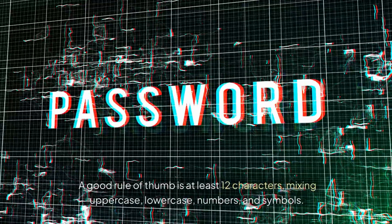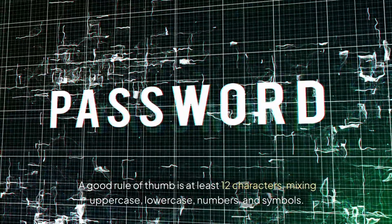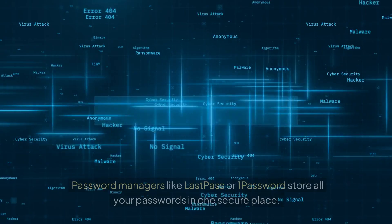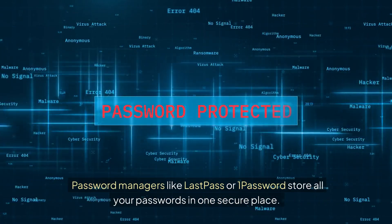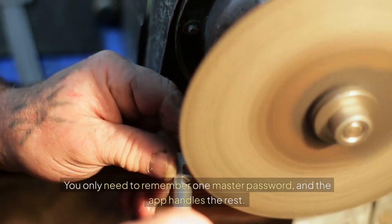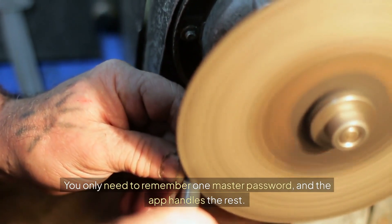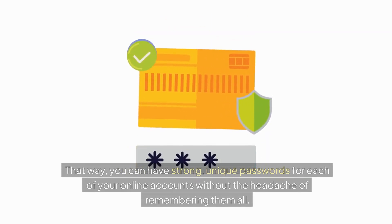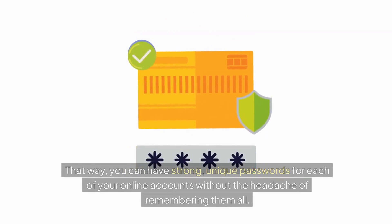A good rule of thumb is at least 12 characters, mixing uppercase, lowercase, numbers, and symbols. And if that sounds like a lot to remember, don't worry, there's a solution. Password managers like LastPass or 1Password store all your passwords in one secure place. You only need to remember one master password, and the app handles the rest. That way, you can have strong, unique passwords for each of your online accounts without the headache of remembering them all.